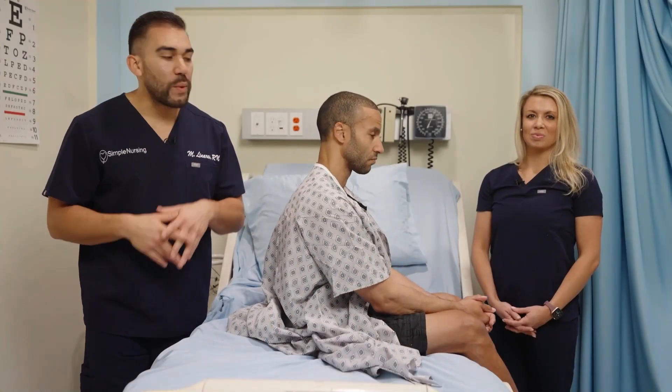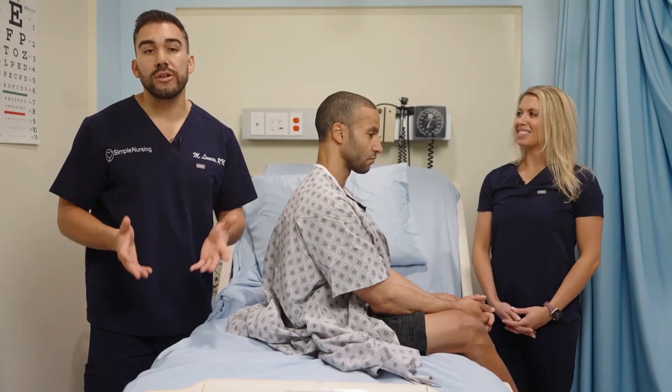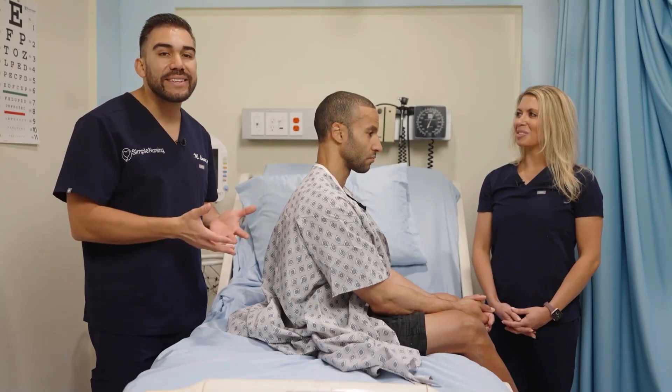Now let's review inspection. When looking at your client, the position of the person is critical to observe. Someone who's breathing easily obviously looks relaxed and upright.